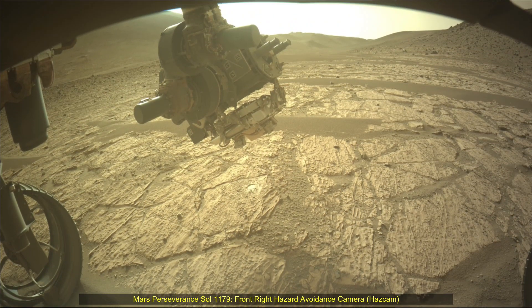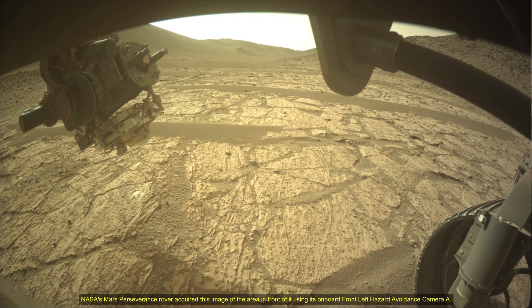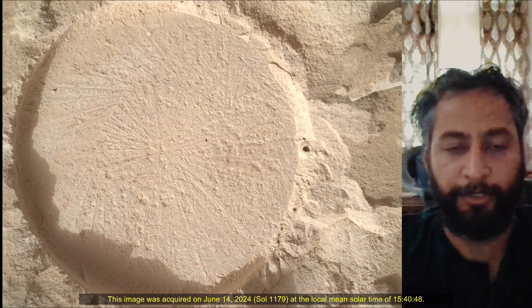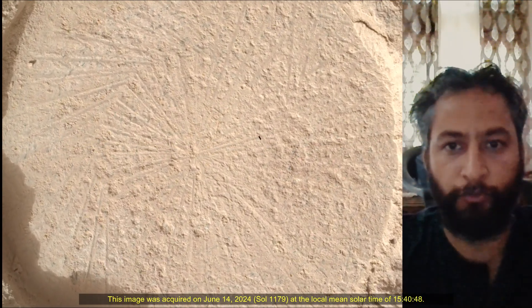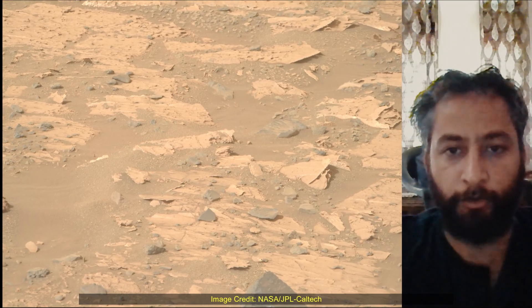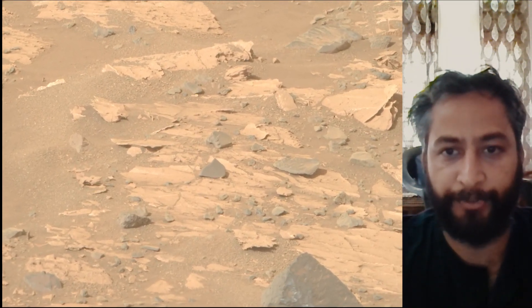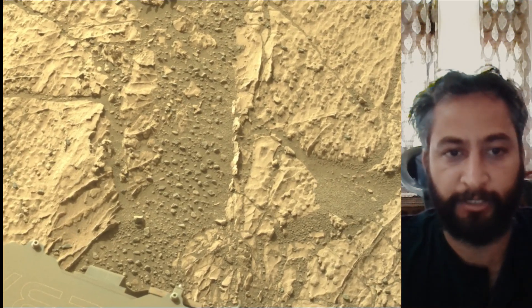Hello friends. Mars Perseverance Sol 1179, Front Right Hazard Avoidance Camera and Navigation Camera. NASA's Mars Perseverance rover acquired these images using its on-board Front Right Hazard Avoidance Camera and Navigation Camera. These images were acquired on 14th June 2024, the 1179th Martian day or Sol of the Perseverance rover mission on Mars.